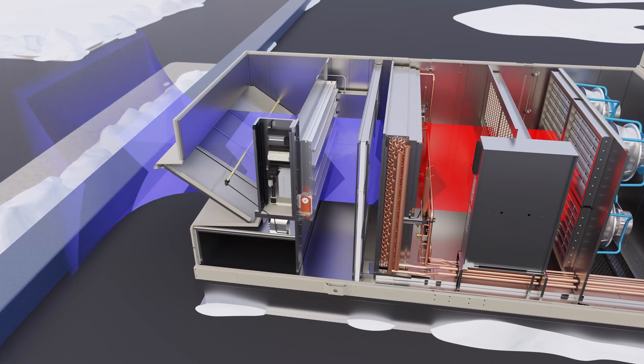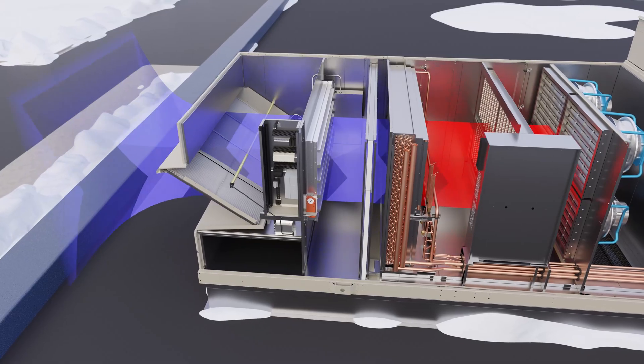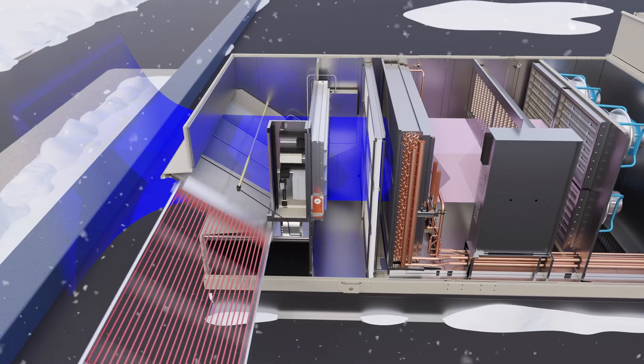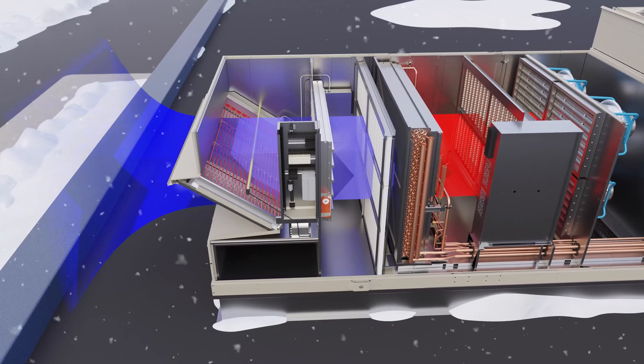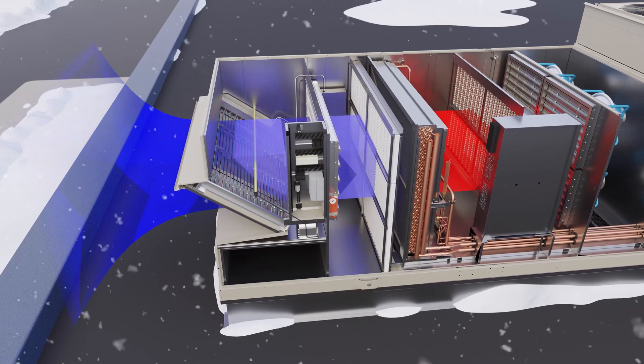When used in dedicated outdoor air systems, conventional air source heat pumps are generally ineffective at ambient air temperatures below 45 degrees Fahrenheit. Our solution: utilize energy recovery wheels, or electric heaters, to preheat the air before it passes through the unit's heating coil, extending the heat pump's capacity to operate at lower ambient temperatures.